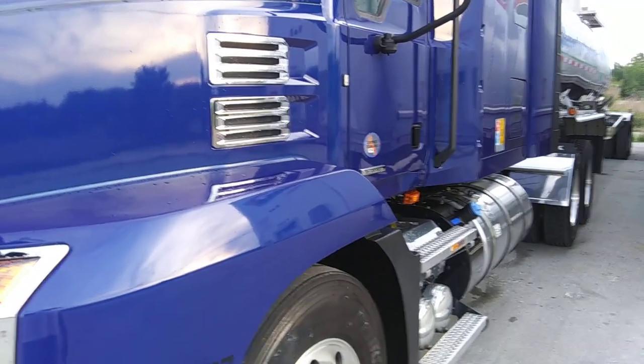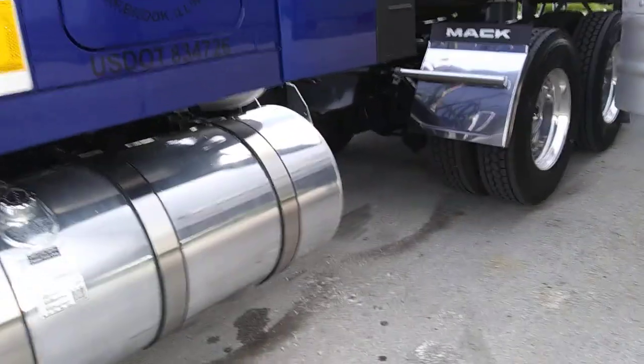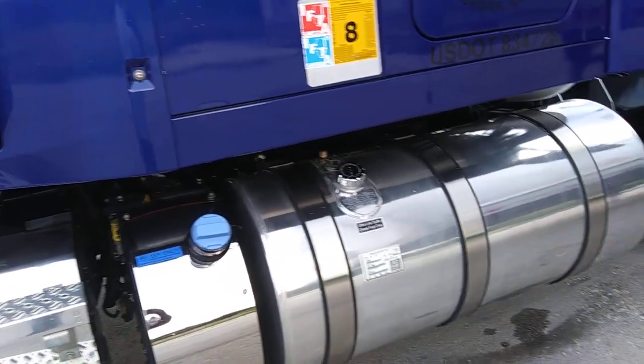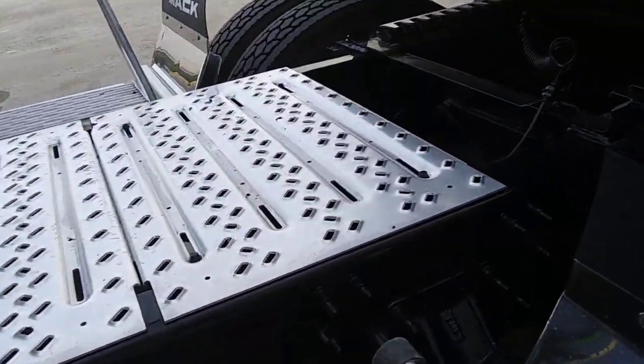It's still getting about six and a half miles a gallon loaded. Empty it gets on up there, but loaded it's getting about six and a half, which is awesome — I'm running 79,000 pounds most of the time. Hadn't used any oil between oil changes, hadn't had any issues with it. I try to keep my drivetrain and all the grease good. It's been a good truck. I really ain't got much to say negative about it.